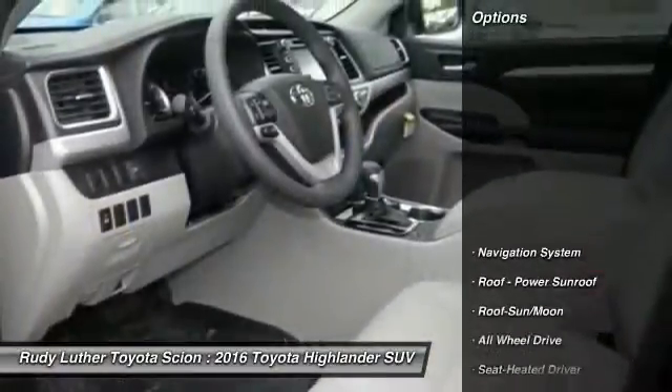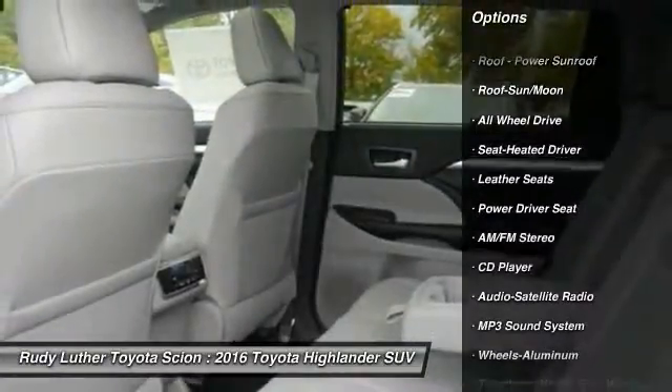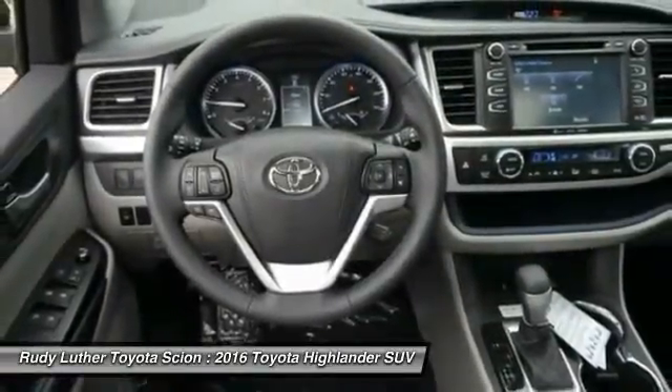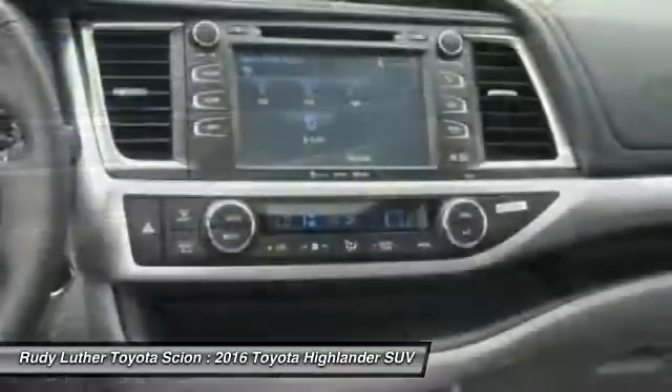Here are some of this vehicle's great options: traction control, navigation system, anti-lock braking system, all-wheel drive, moonroof, Bluetooth wireless data link for hands-free phone, HomeLink garage door opener, power steering, air conditioning, and cruise control.